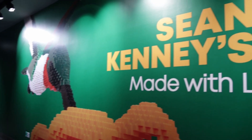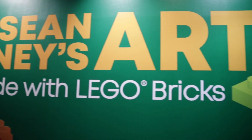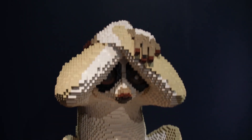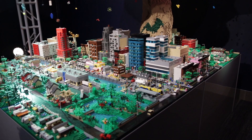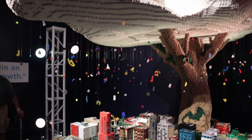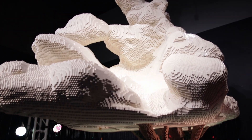Now we're going to go in and see Sean Kenny's art made with Lego bricks. This is going to be so cool! A miniature city at the base of the tree grounds, placing the viewer in a place where ideas originate.